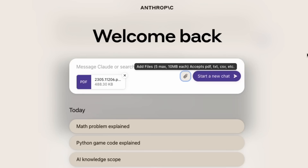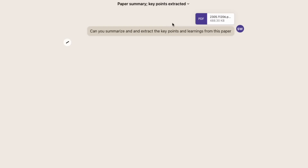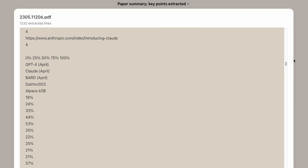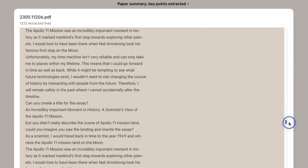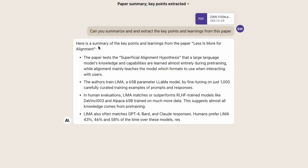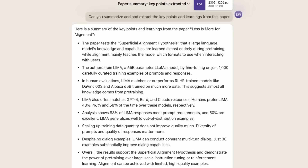I've uploaded the Lima paper here and asked it to summarize and extract the key points and learnings from the paper. You can see it extracted out 1,200 lines — a pretty decent size paper. It's already generating quite quickly, giving us a summary of the key points and learnings, such as 'less is more for alignment.' Now I can ask specifically about this paper.